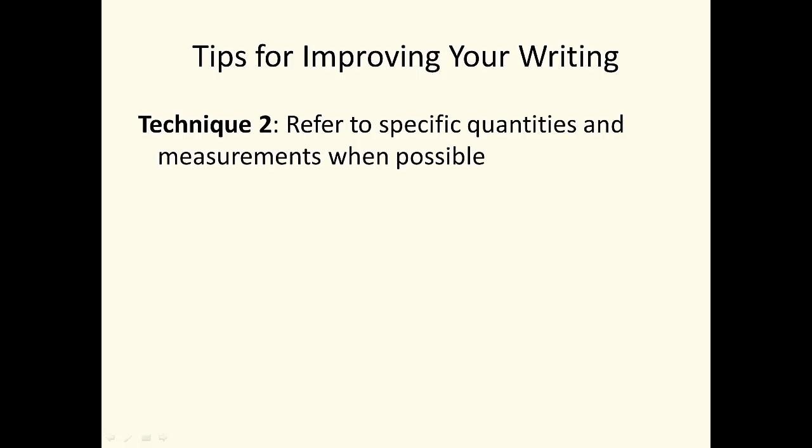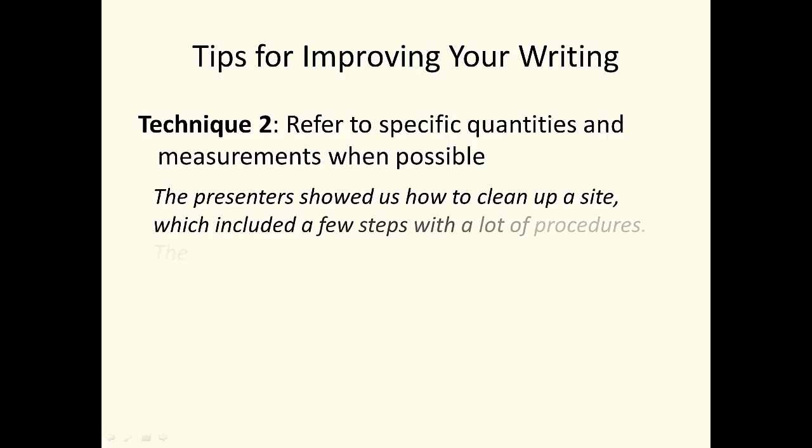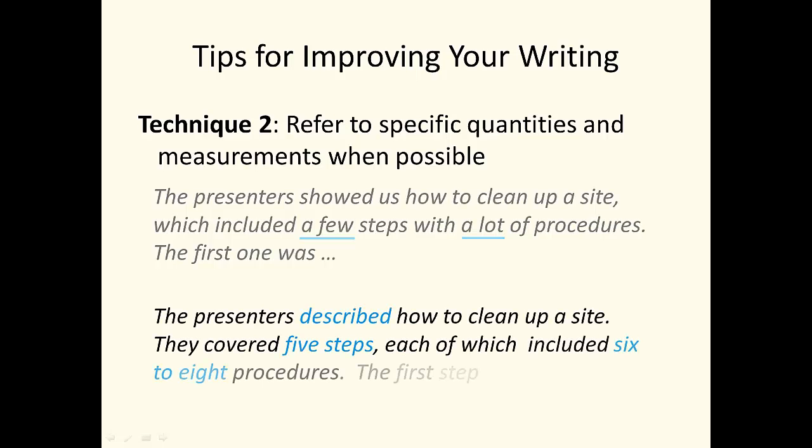Tip 2: Replace words like 'some,' 'a little,' or 'often' with specific quantities whenever you can. Consider: 'The presenter showed us how to clean up a site, which included a few steps with a lot of procedures.' This description is vague — 'a few' and 'a lot' can mean many different numbers. A better alternative: 'The presenters described how to clean up a site. They covered five steps, each of which included six to eight procedures. The first step...' The revision specifies the quantities. Notice that even approximate quantities like 'six to eight procedures' improve the clarity of the message. The revision also replaces 'showed' with 'described' — this is more accurate, since there was a presentation, not a demonstration.